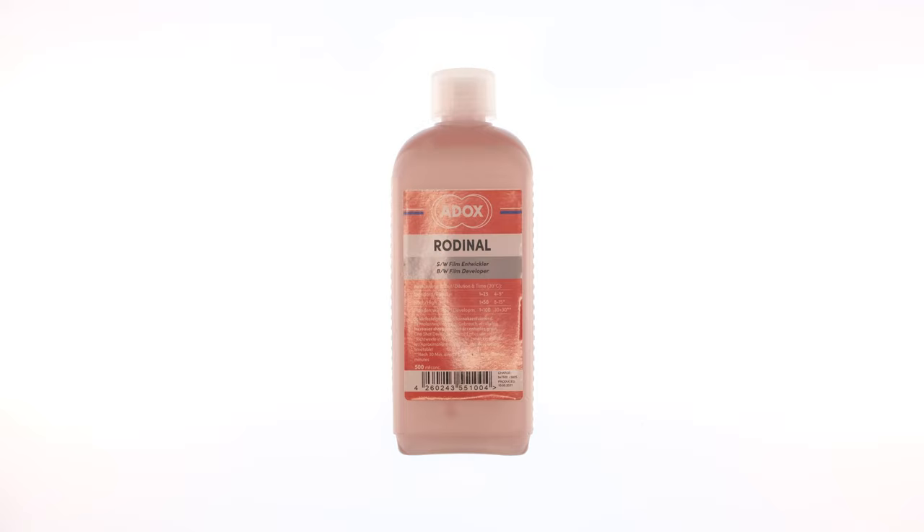Two, the ubiquity. Rodinal has been in production since the late 1800s, and it's been a standard in black and white photography. Because of that, it's common for film manufacturers to include development times for Rodinal, which makes it easy to develop and you don't have to stumble around to find development times. And even if they don't, you can always just stand-develop it.